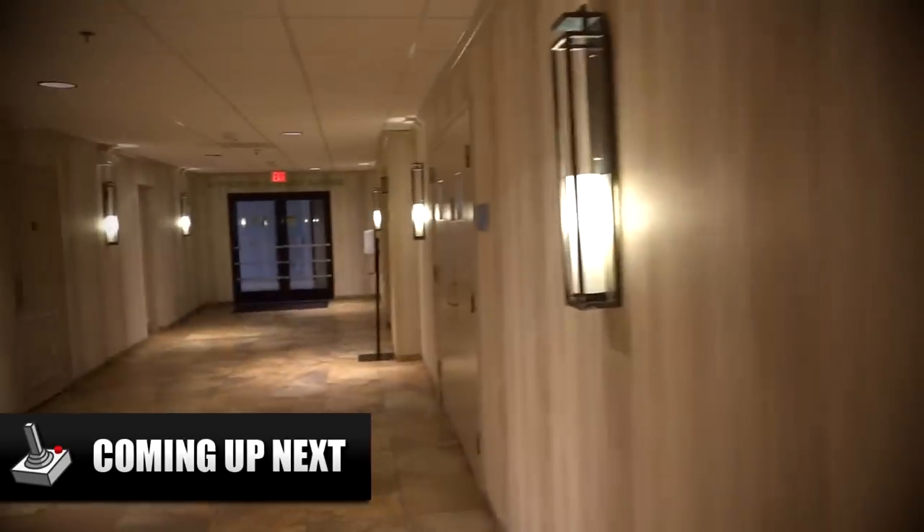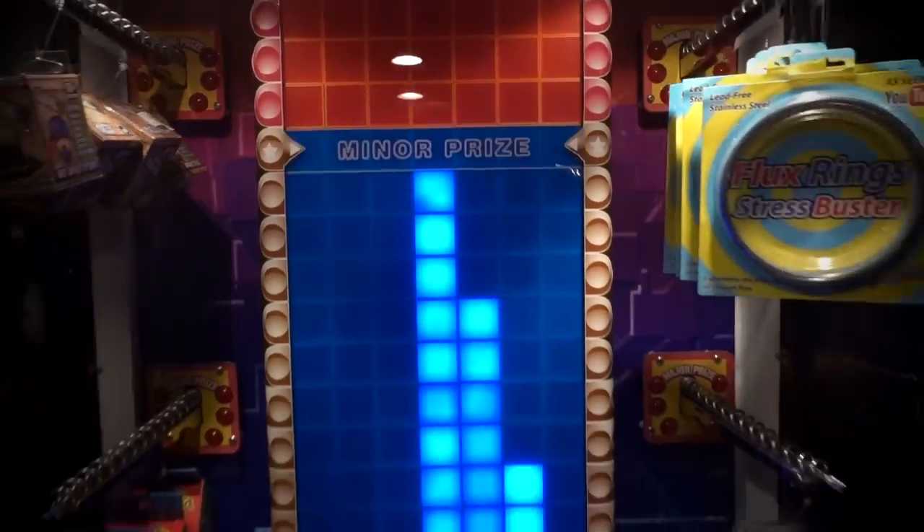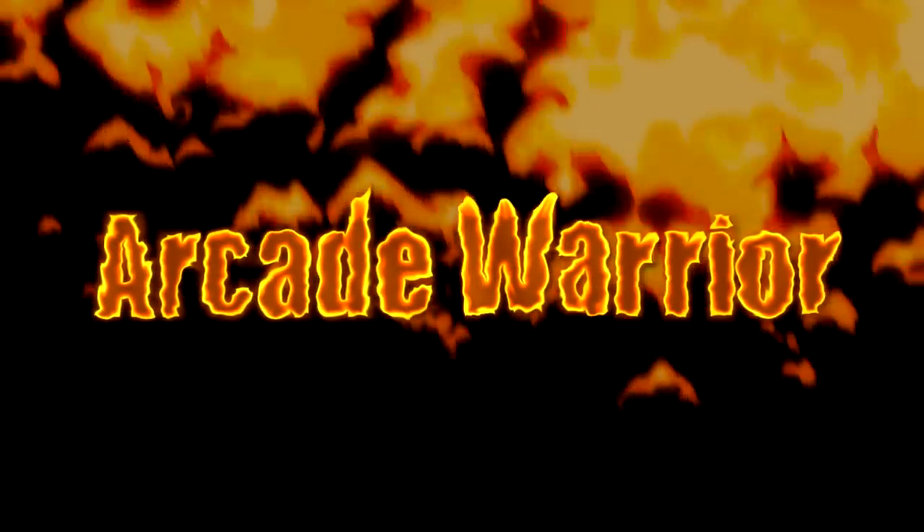Alright guys, so I just got off the elevator. Here is where the arcade is located. Yes, we got it! Minor prize! What's good YouTube? My name is Eric, also known as the Arcade Warrior, and welcome back to another video.